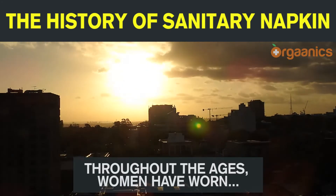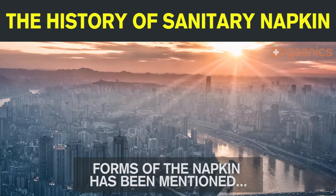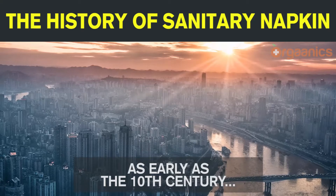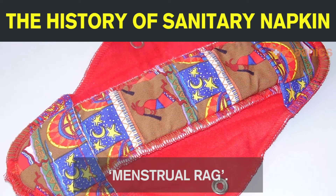Throughout the ages, women have worn different forms of menstrual protection. Forms of the napkin have been mentioned as early as the 10th century. Back then, it was referred to as the menstrual rag.